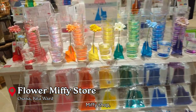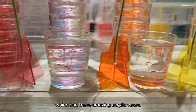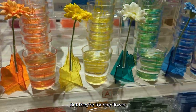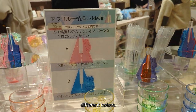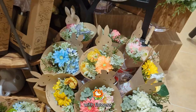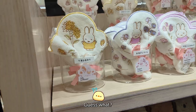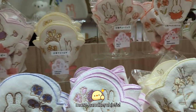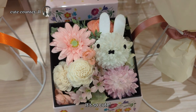Then I headed over to the Flower Miffy shop, which had these amazing acrylic vases for a single flower where you can mix and match different colors. Of course they had a full statue of Miffy with flowers, and they also sold bouquets and various flowers. Guess what? More handkerchiefs! More bouquets — just look at that, it's so cute.